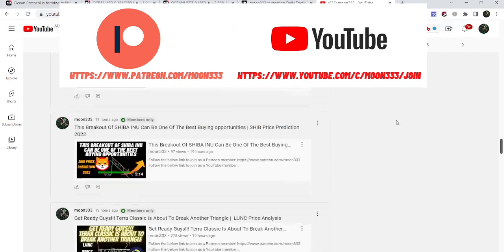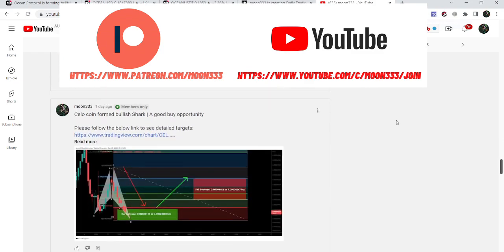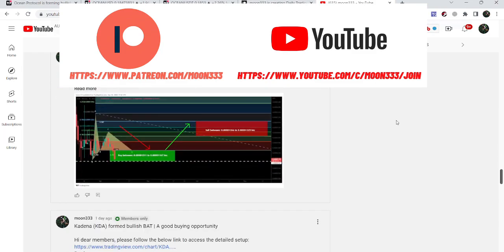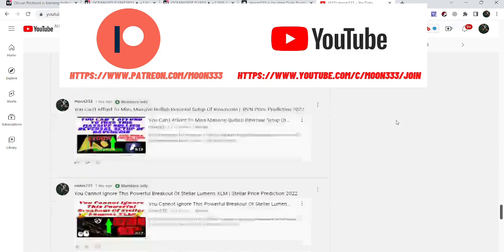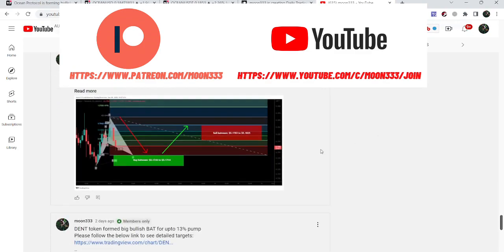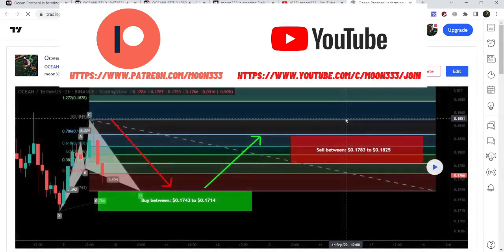Let's start the analysis. First of all, let me share my recent trade setup of Ocean Protocol that I shared for my members at YouTube and also at Patreon almost two days ago. That was a harmonic bullish reversal setup. This was the chart, and you can see when I shared it, the price was completing the final leg of a harmonic bullish reversal cipher pattern.